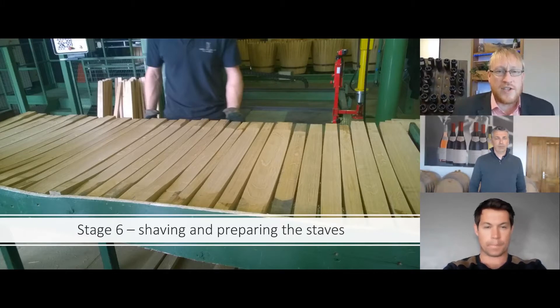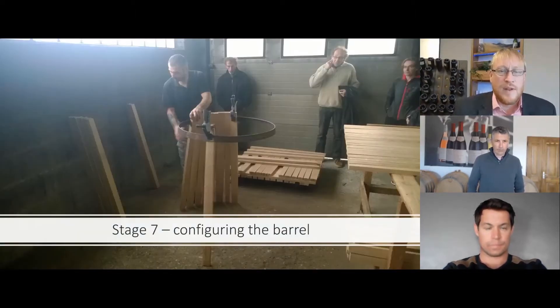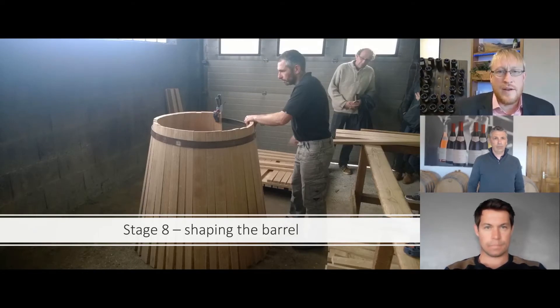Once the staves have been seasoned, they're brought back into the cooperage and shaved and prepared. Stage seven is configuring the barrel — working out what staves will fit into certain parts of the barrel and the positioning of the staves. Then the cooper will shape the barrel. This is a very labor-intensive, highly skilled job, making sure everything is fitting neatly and in the right place.